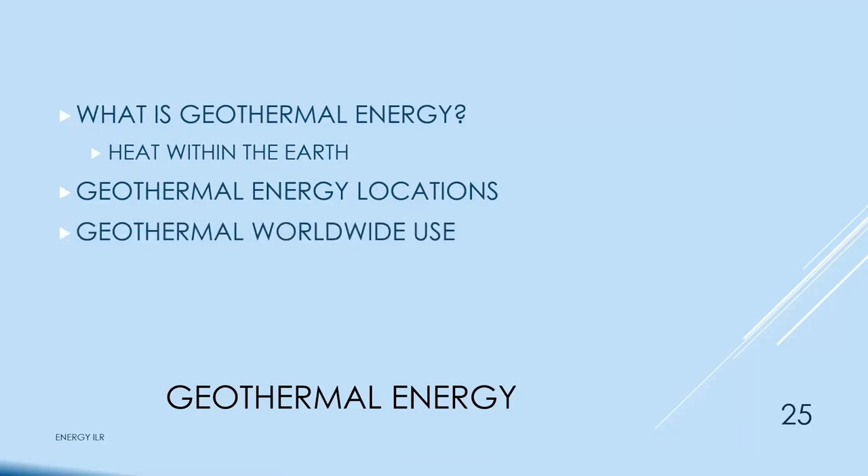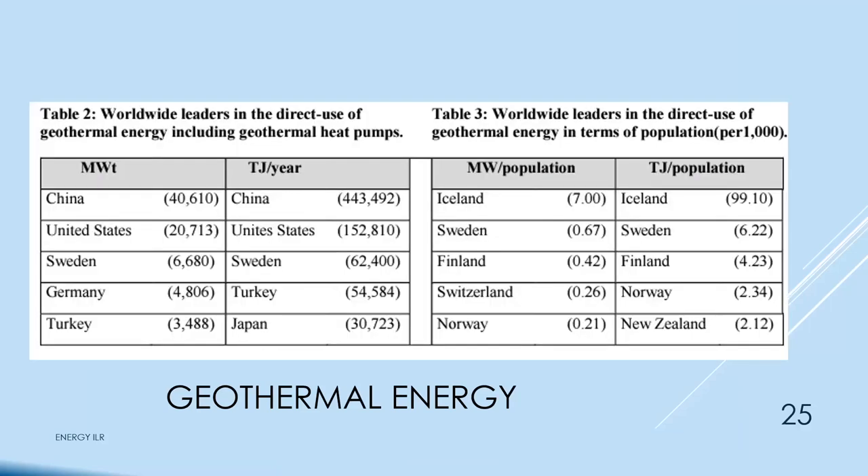Looking at worldwide geothermal use: in megawatts thermal, China is the biggest, the United States is next, and the rest fall off dramatically. In energy per year, China is really big and the U.S. is next. In megawatts per population, Iceland wins by a lot — they have a lot of geothermal energy and not very many people.